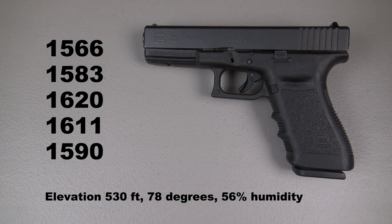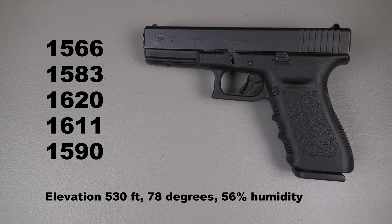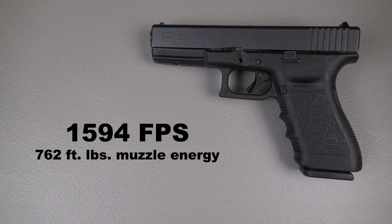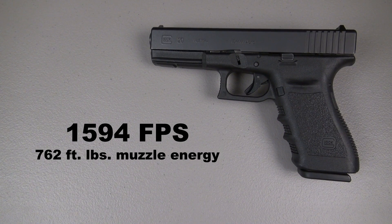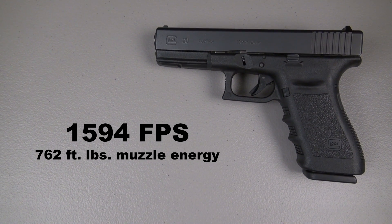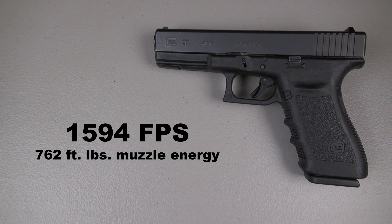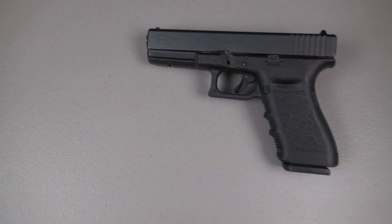There are my five shots from 10 feet, and there's my five-shot average: 1,594 feet per second and an amazing 762 foot-pounds of energy at the muzzle.